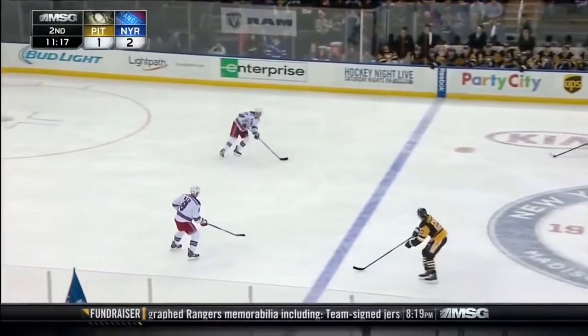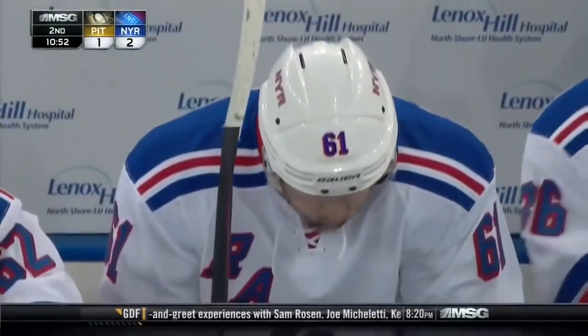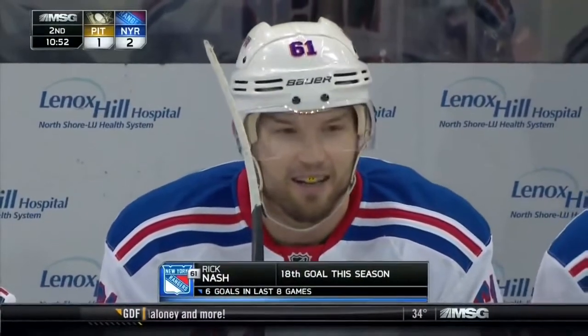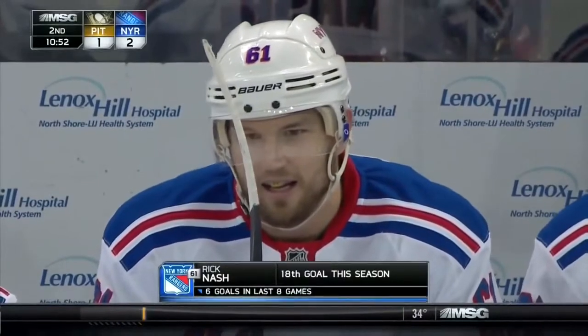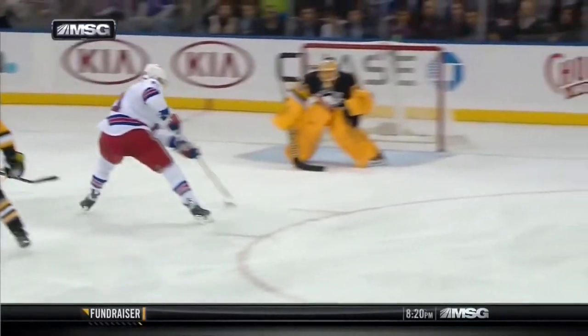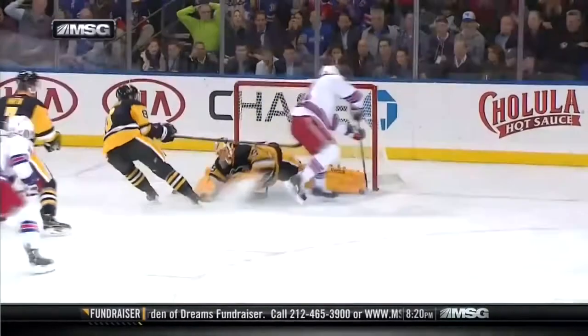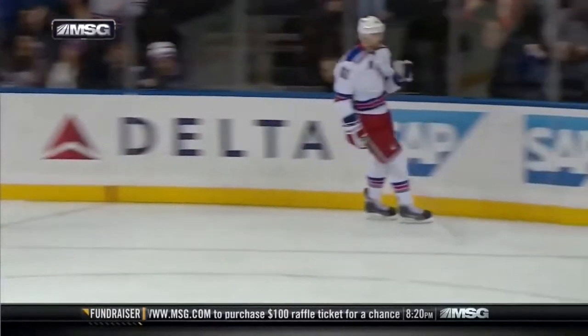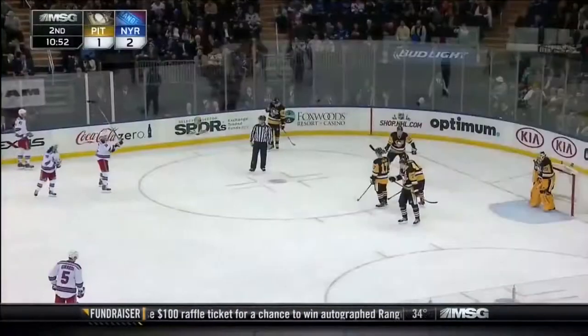Against the Penguins — how about how he gets his own rebound? So many players, especially at that speed, to be able to reach back and collect his own rebound and put it in was a remarkable thing. Here it is again — he's almost past the net, look at the effort, he just stays with it, gets his stick back there, puts in his own rebound.